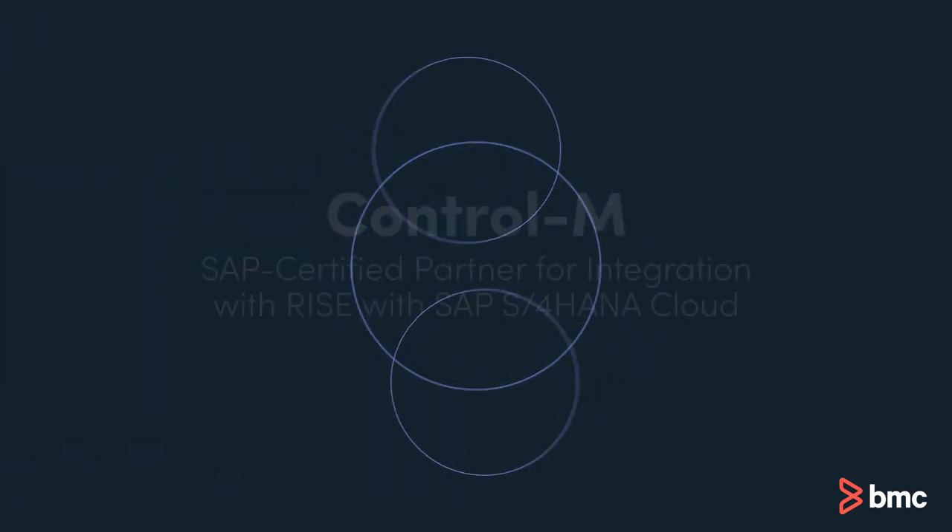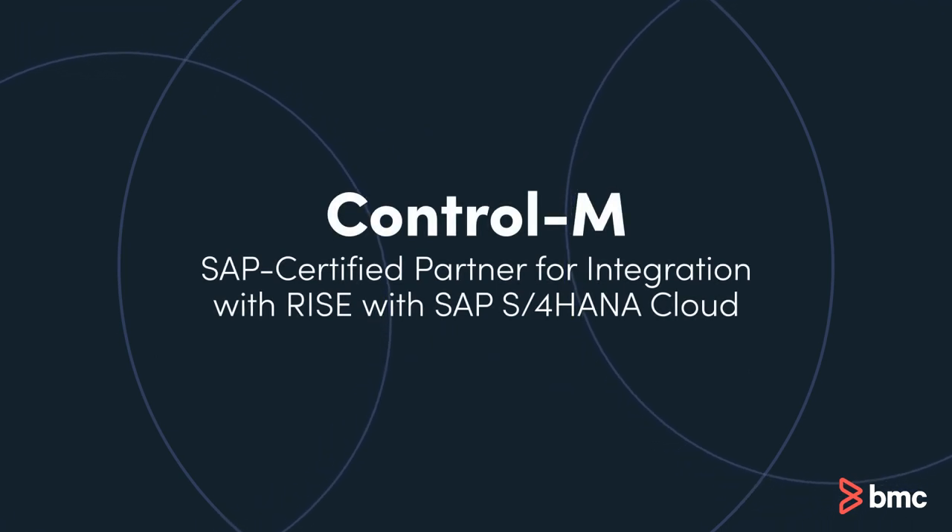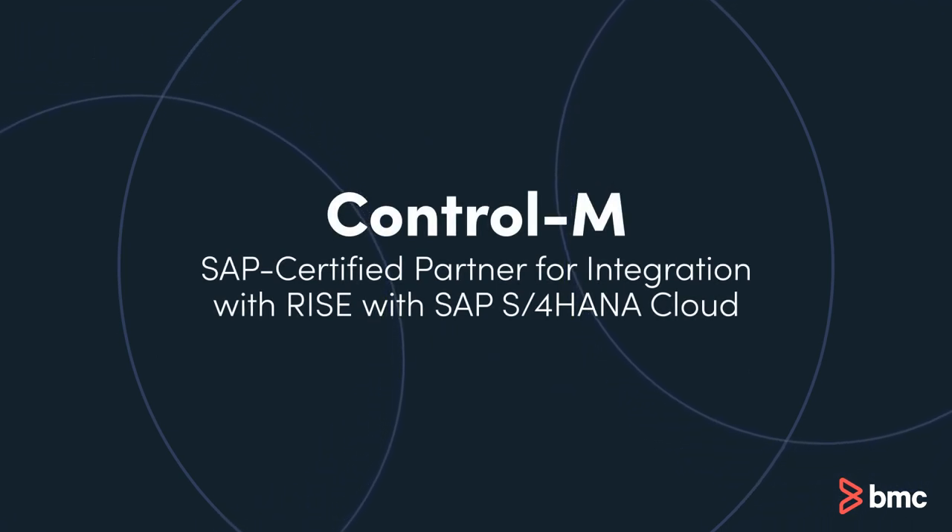Control M is the leader in workflow orchestration and is SAP certified for integration with RISE with SAP S4 HANA Cloud.